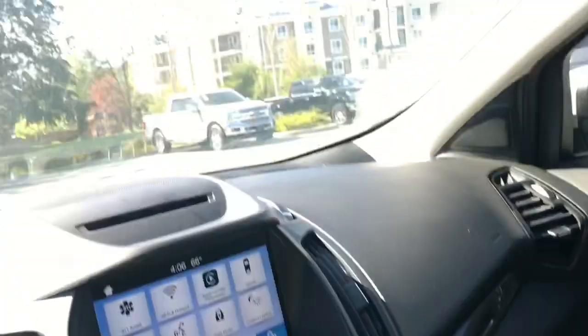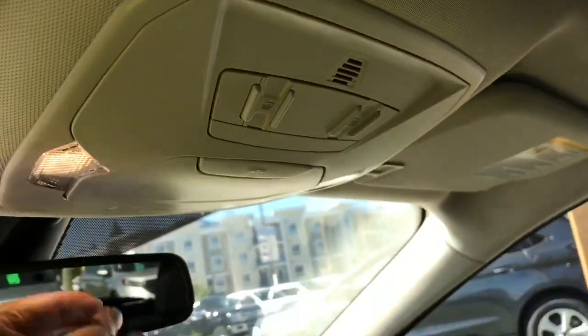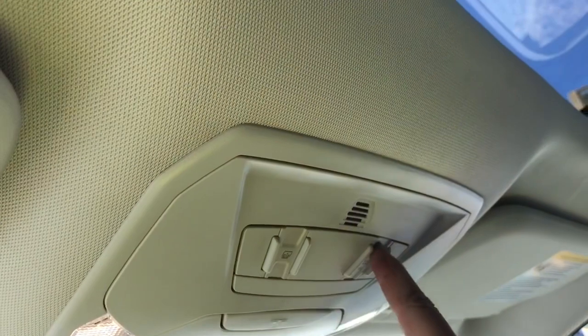Off to the side is your glove compartment. Up above there's an auto-dimming rear view mirror, universal garage door opener, lighting control and sunglass holder. This also has a panoramic vista roof — just press the button and it'll open right up for you. Nice blue skies today.